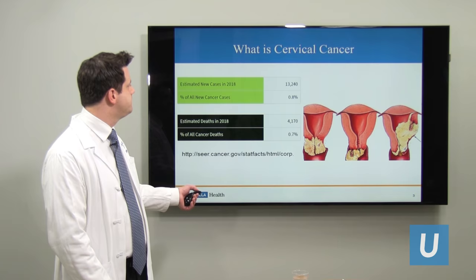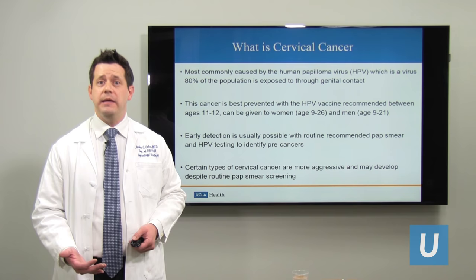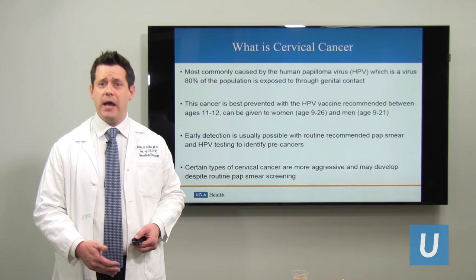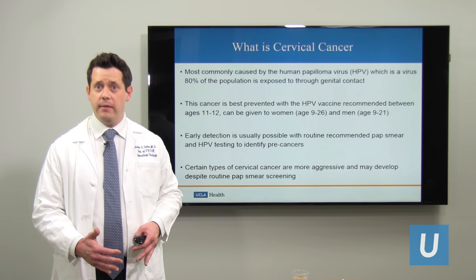Cervical cancer is most commonly caused by the human papilloma virus, HPV. There are many different strains of HPV and 80% of the population will be exposed to HPV during their lifetime. Currently, there are 79 million Americans who have HPV and 14 million people will acquire HPV this year. The HPV vaccine is very important to reduce your risk of cervical cancer, as the vast majority of cervical cancers are caused by HPV.